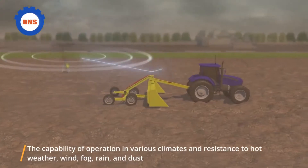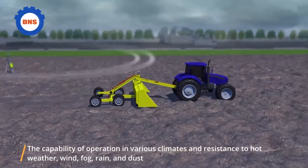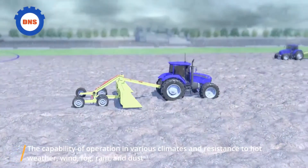The capability of operation in various climates and resistance to hot weather, wind, fog, rain, and dust.